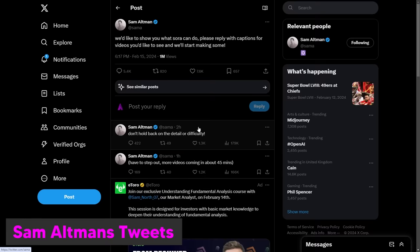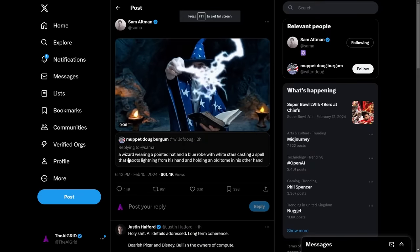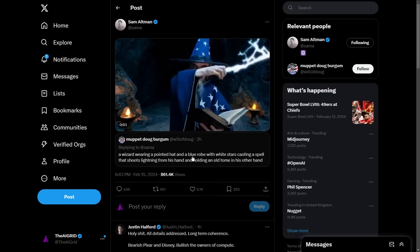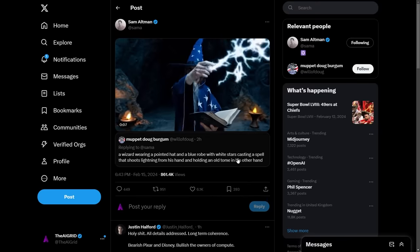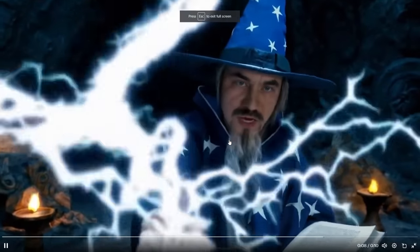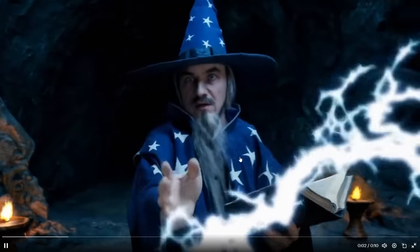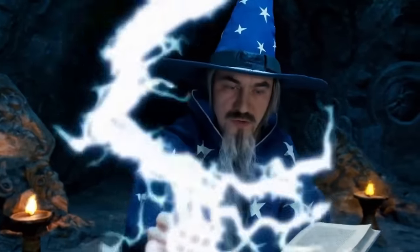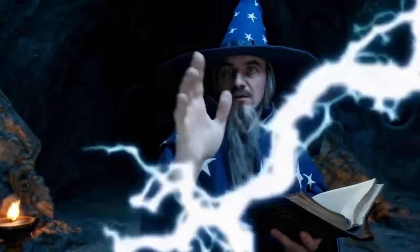There is a lot to unpack here. One of the prompts here is from a random person — that's why this is so cool because it's interactive. The prompt: a wizard wearing a pointed hat and a blue robe with white stars casting a spell that shoots lightning from his hand, holding an old tome in his other hand. At full screen, this looks really good. At the end you can see he actually casts the spell and there's some kind of orange thing going on there, which is fascinating because we really want to understand how these models are able to do what they do.